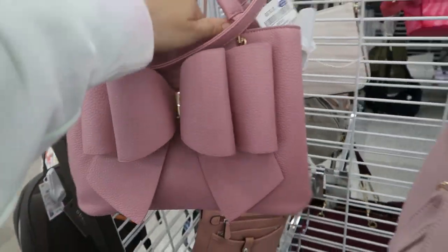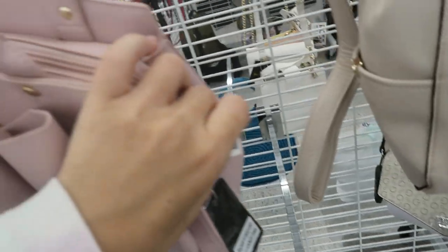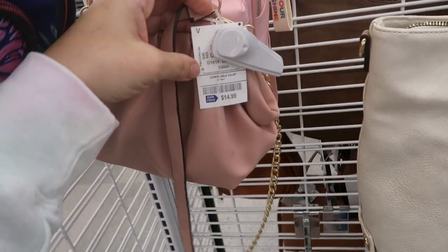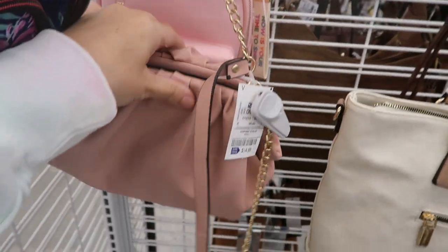There are some more bow bags — this little pink one is $19.99, there's a zipper on the top and it looks like there's a side compartment. Then this one is more of a blush pink with the zipper on the top and this one is also $19.99. There's a little pink dumpling bag for $14.99 — there's a top handle, you can also make it a clutch, and that's what the inside looks like.